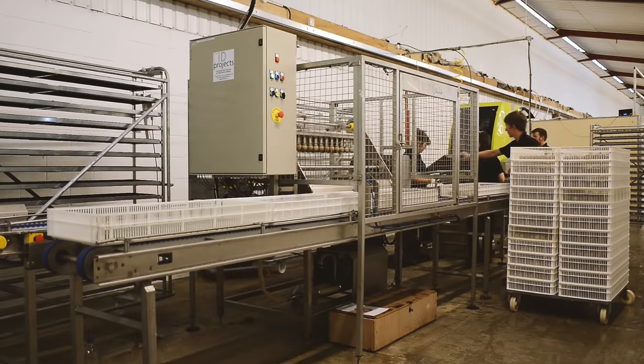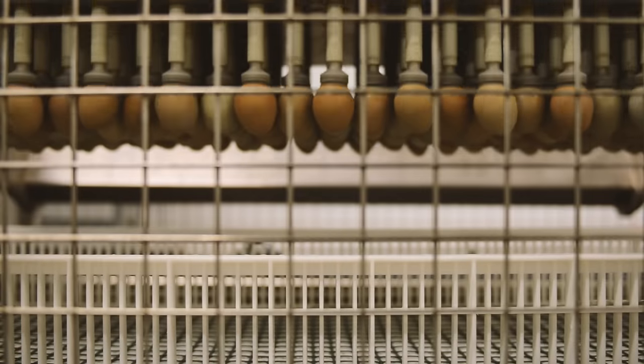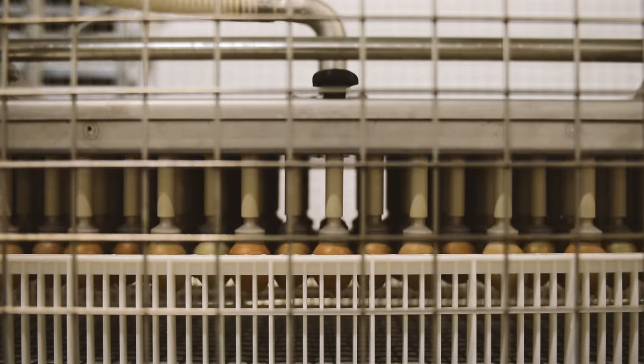When the tray is completely stationary, an arm lowers, picks up all of the eggs with the use of air, rotates, and places them delicately into the hatch basket.